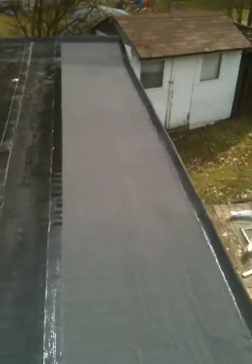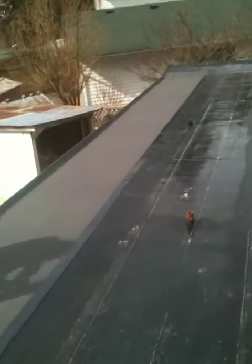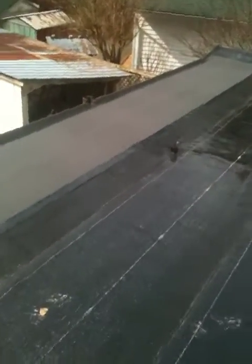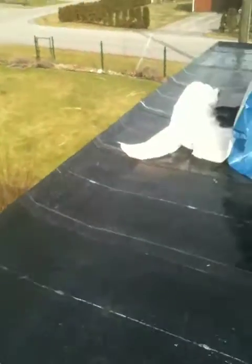We've got our first row of cap sheet on — did that last night. There are a couple of new scuppers there and a new cap sheet here. It's a beautiful day to roof, especially in the beginning of March. It's supposed to be plus 15 today, which is perfect because we're going to torch this all on today.